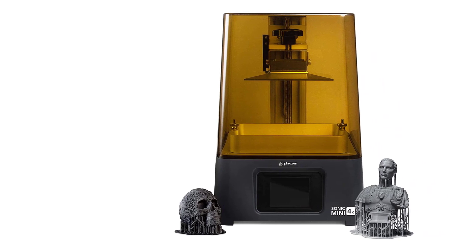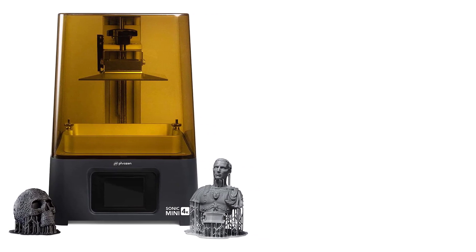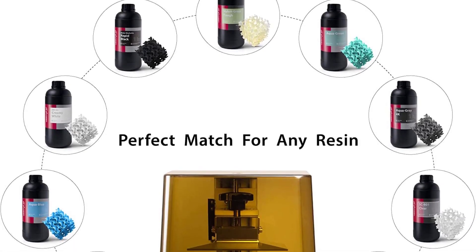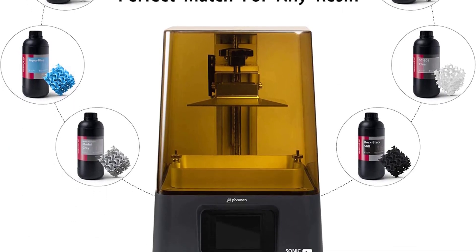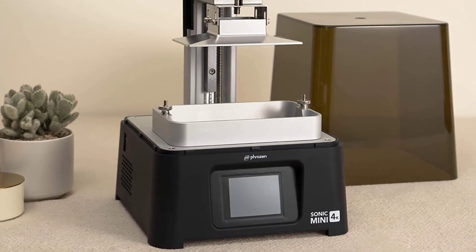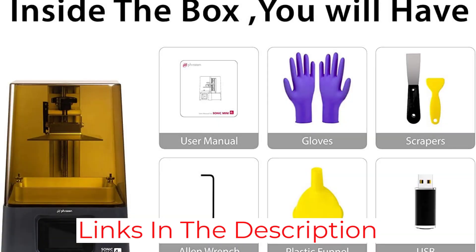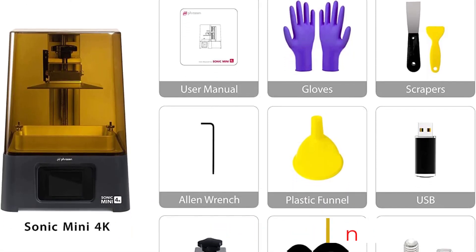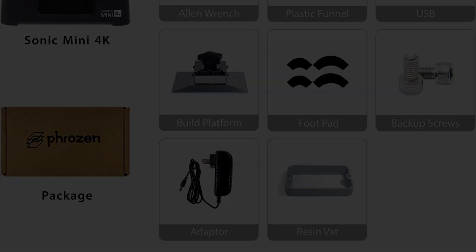At a speed of 80 millimeters per hour, this mini contender offers a 134 by 75 by 130 millimeters build volume and weighs just 5 kilograms — perfect for printing in a smaller workspace. This printer offers an XY resolution of just 35 microns with 722 pixels per inch, the highest among commercial grade printers.